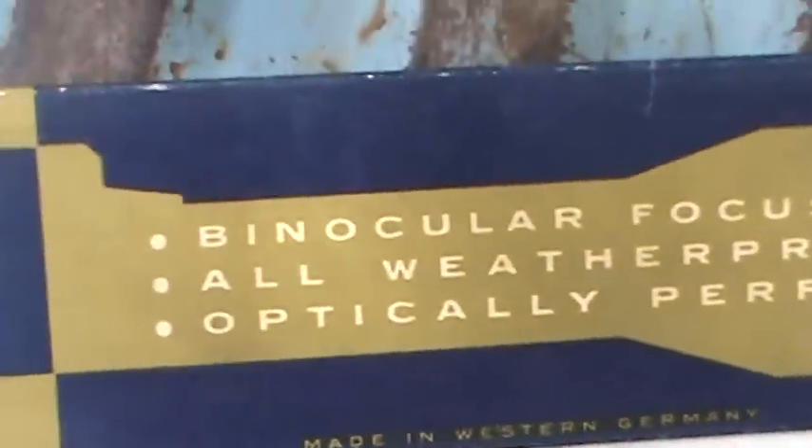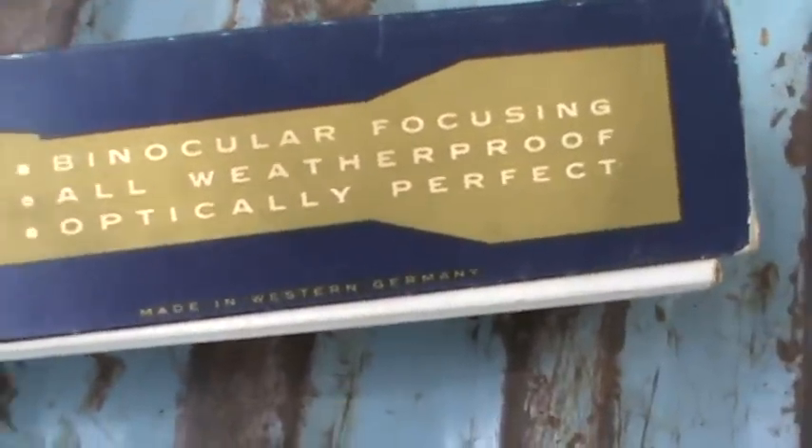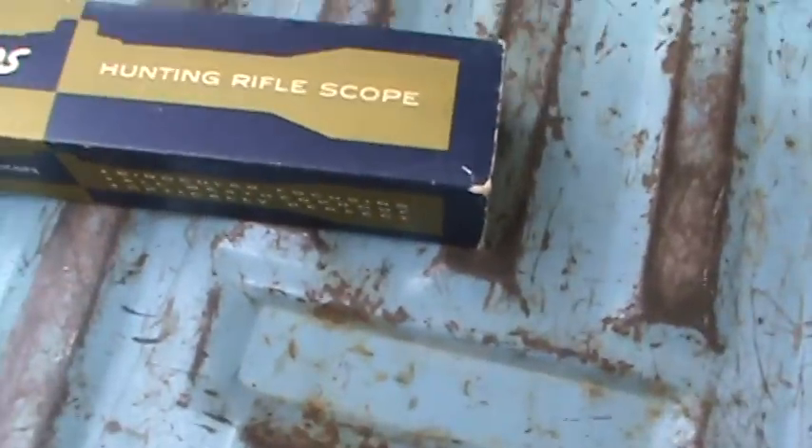Tradewinds hunting rifle scope. It's from the great state of Tacoma, Washington. Binocular focusing, all weatherproof, optically perfect, made in Western Germany. So it's optically perfect — it sounds pretty good.